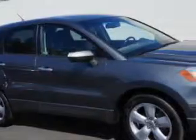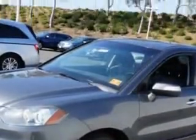Check this out. Check out this polished metal metallic 09 Acura RDX SUV all-wheel drive, equipped with a 4-cylinder engine and an automatic transmission with 82,848 miles.